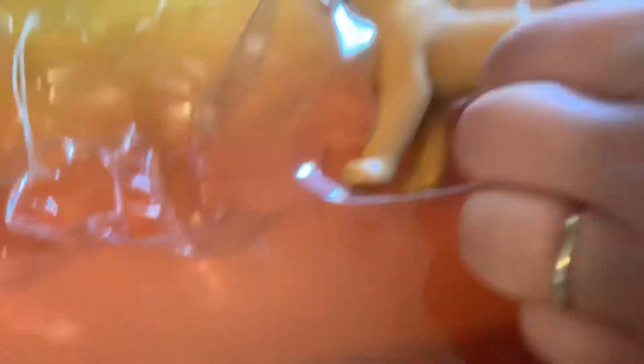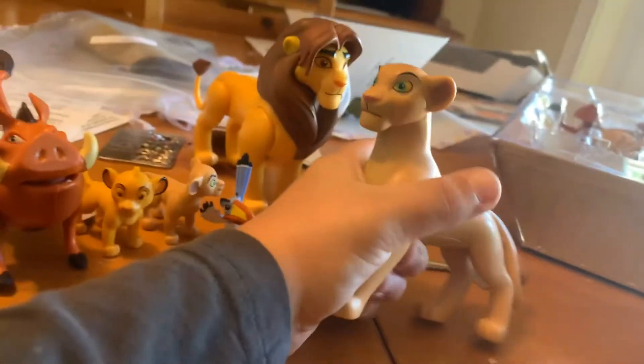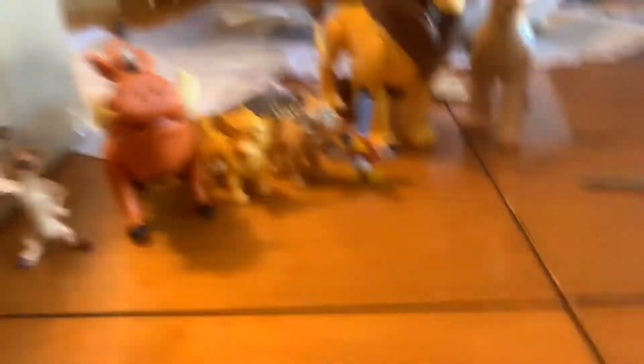Thank you. Let's get out adult Nala. I'll just snip them all. We've got adult Nala. She's not articulated. Her tail is kind of rubbery, so it can kind of wiggle. We've got, so far, a lot of the figures out.